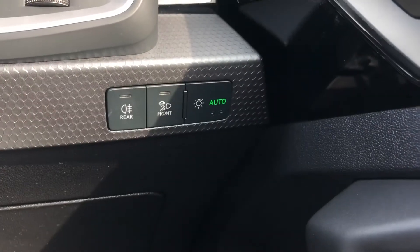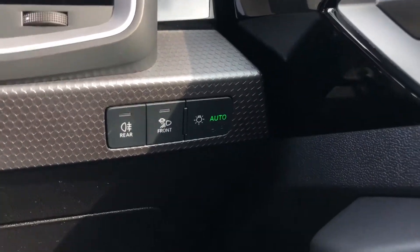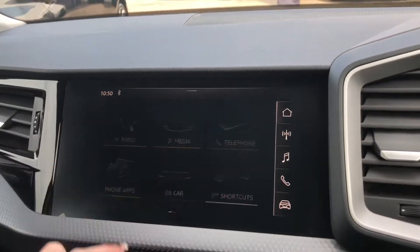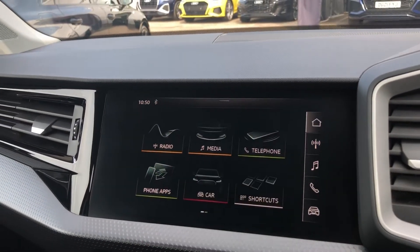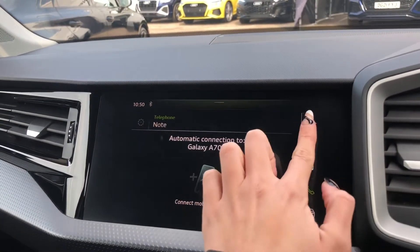This A1 does have cruise control, which is perfect for those longer motorway drives, as well as automatic headlights. Moving over, we have the touchscreen multimedia interface display, which allows you to access your radio stations and your media devices.